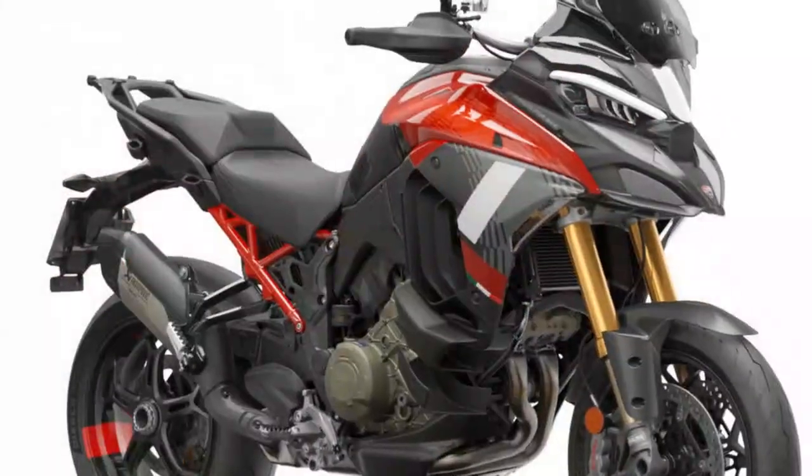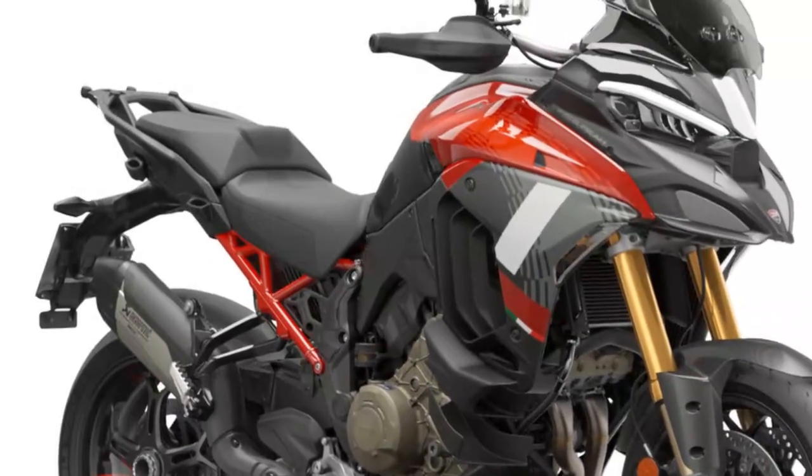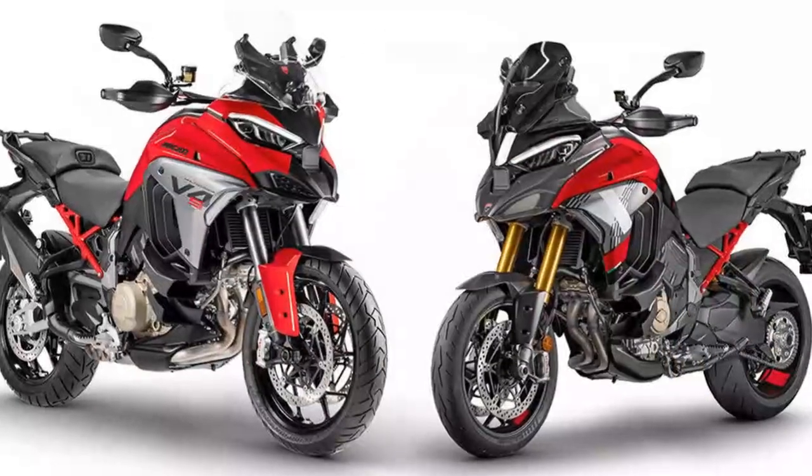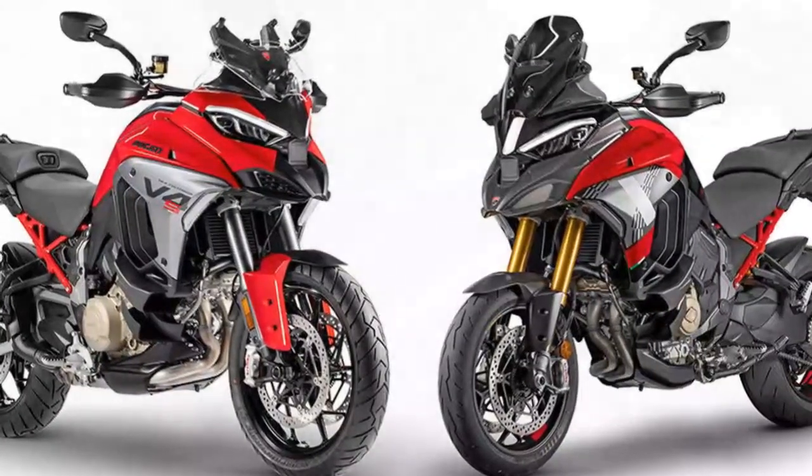With so many Multistrada V4 versions, packs, and accessories available, it's tricky to compare prices like for like. But it's no surprise it sits at the pricier end of the market — though you get what you pay for, and none of its competition are as luxurious.